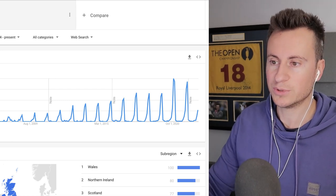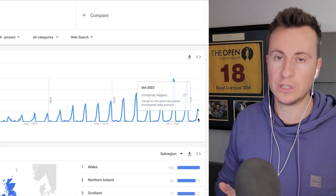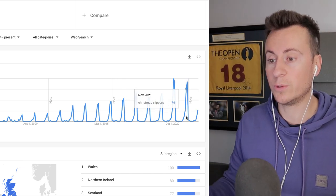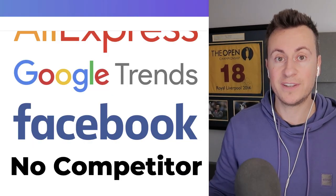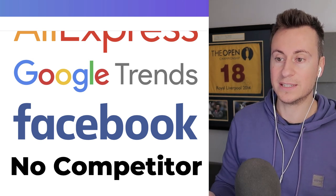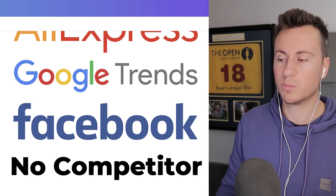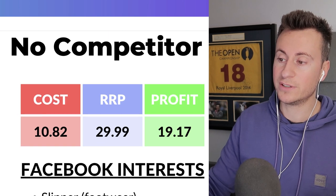For Google Trends, 'Christmas slippers UK' 2004 to present — we're just about to launch into that most popular period of the year, making it a great candidate to build a store around quickly and capitalize in November and the first couple of weeks of December. I couldn't find anybody actually selling this product, making it potentially the first ever advertised — which is going to lead to a lot of eyes and interest from people who've never seen it before.